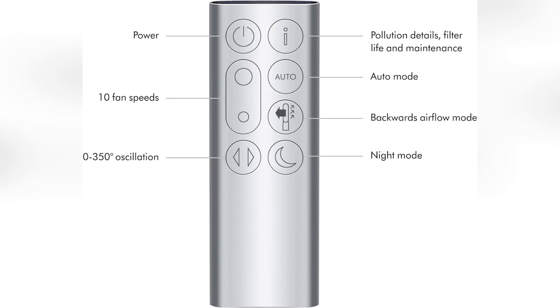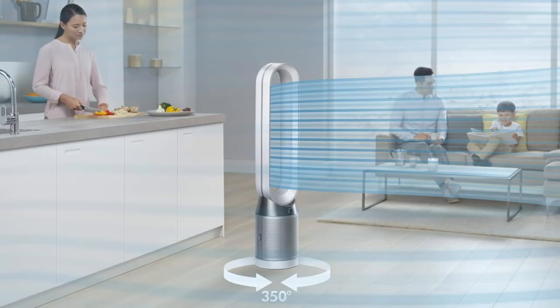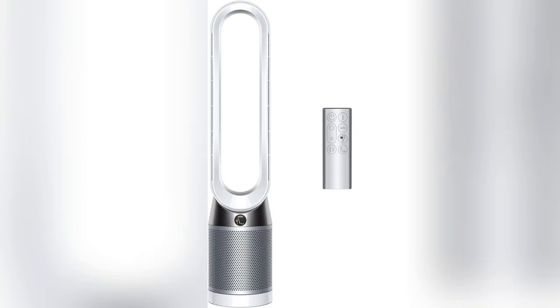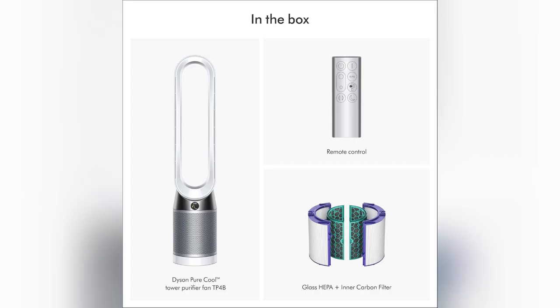Yes, I do have to have one. The Dyson TP4B purifying fan has completely changed my life. Imagine walking into your home and knowing the air you're breathing is cleaner than outside. Plus, it even reports air quality in real-time on its LCD screen. How cool is that?